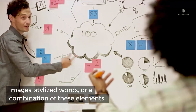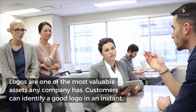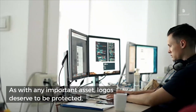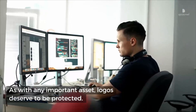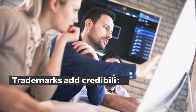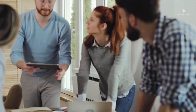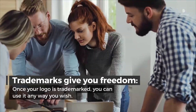Your logo is valuable. Logos are one of the most valuable assets any company has. Customers can identify a good logo in an instant — they recognize the logos of their favorite brands and use them to guide their purchase decisions. As with any important asset, logos deserve to be protected. Trademarks add credibility: your trademark notifies the public that your logo is your own original work, which can make your brand seem more prestigious. Trademarks give you freedom — once your logo is trademarked, you can use it any way you wish.